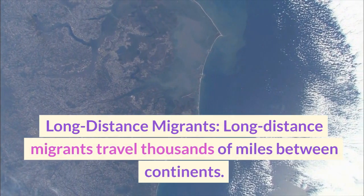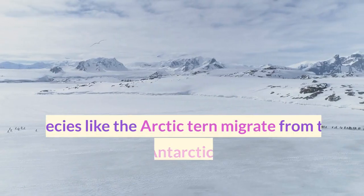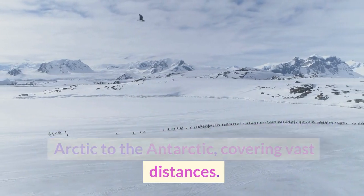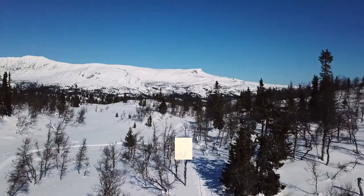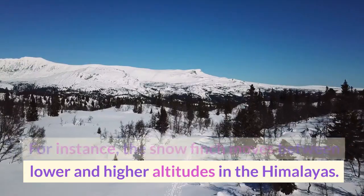Long-distance migrants travel thousands of miles between continents. Species like the Arctic tern migrate from the Arctic to the Antarctic, covering vast distances. Some birds also migrate to different altitudinal zones on mountains; for instance, the snowfinch moves between lower and higher altitudes in the Himalayas.